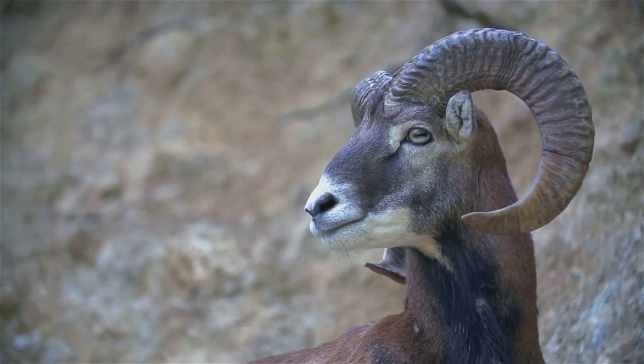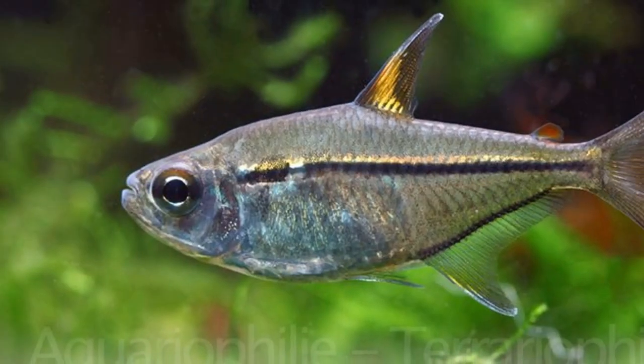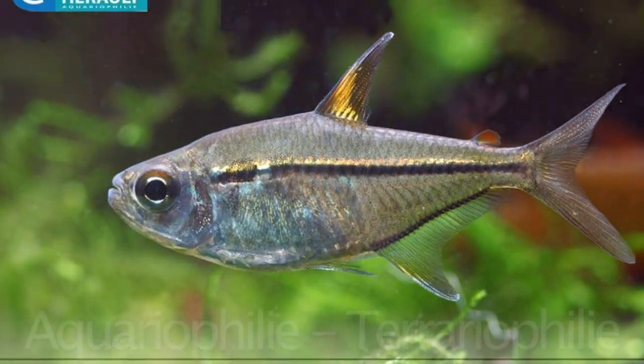Isn't nature fascinating? Let's meet more U animals. Have you ever seen a fish that loves warm waters? That's our friend Ulrey's Tetra. This fish hails from Paraguay in South America, where it thrives in the warm rivers and streams.